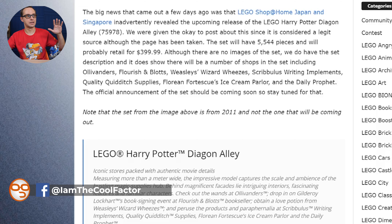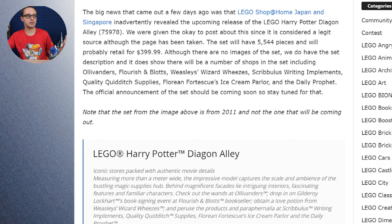That price was from those markets initially, but translated to the US market, it's going to be about $400 for a 5,544 piece set, which is pretty fantastic. It's going to be a massive set, of course — the size of the Hogwarts Castle. We don't have the pictures, but we do have the full description.